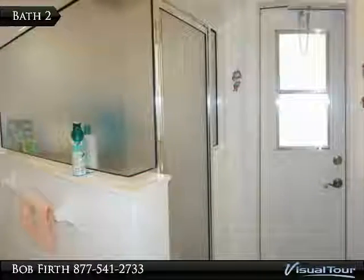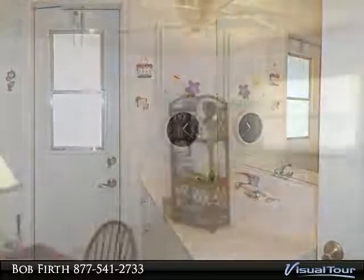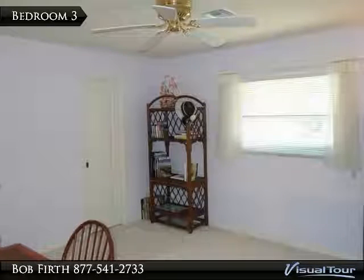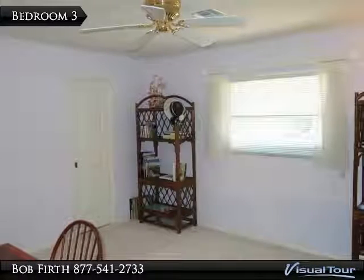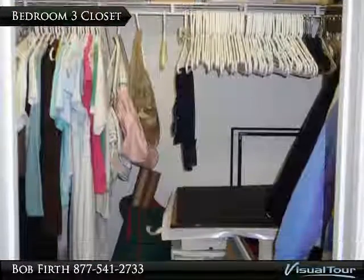Walk-in shower with single sink and access to the lanai and pool area. This bedroom has a nice flow and comes with a spacious walk-in closet and window for light. Roomy walk-in closet for extra storage.